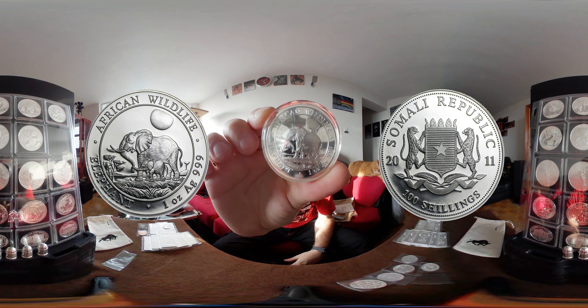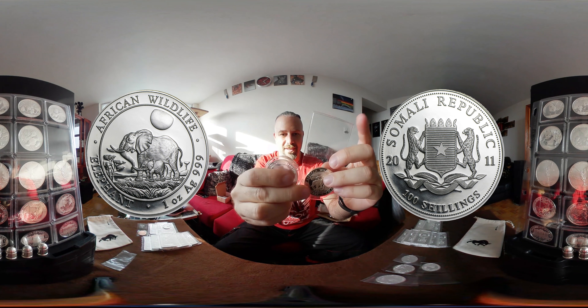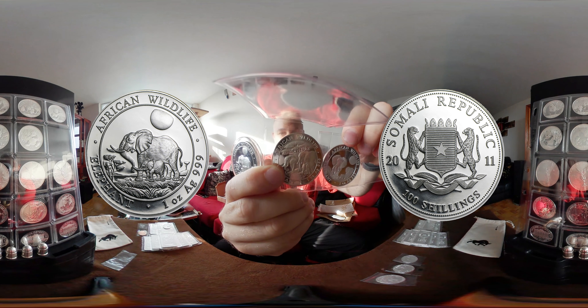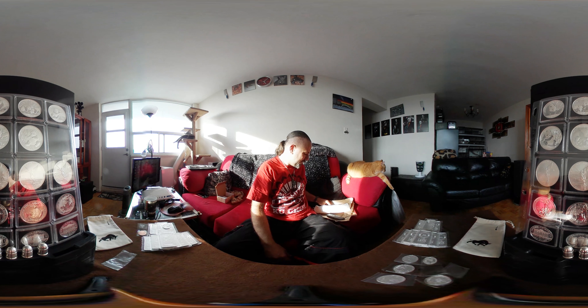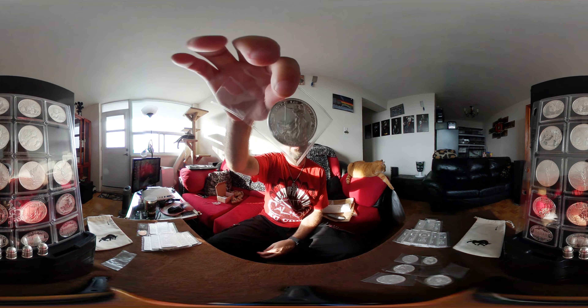In this little baggie is the 2011 African elephant from the Somali Republic. So I now have the 2011, the 2013, and the 2014. There's just something about these coins that I couldn't not get them — they just called to me.